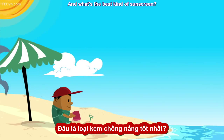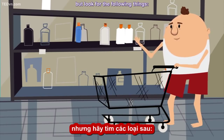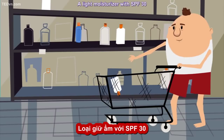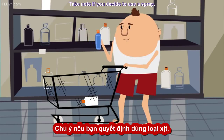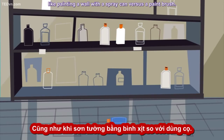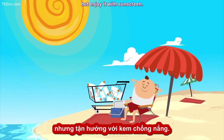What's the best kind of sunscreen? Everyone will have their preference, but look for the following things: broad spectrum, SPF of at least 30, and water resistant. A light moisturizer with SPF 30 should be good for daily use. Take note if you decide to use a spray — they take several coats to effectively cover your skin, like painting a wall with a spray can versus a paintbrush. So, enjoy the sun, but enjoy it with sunscreen.